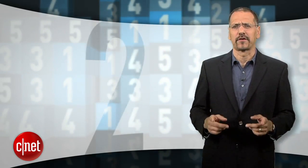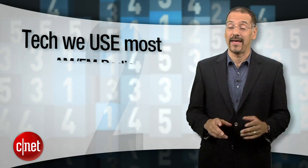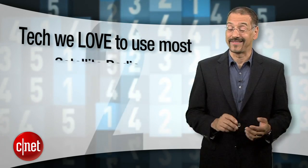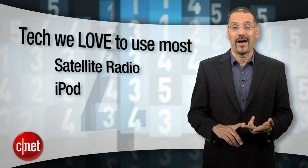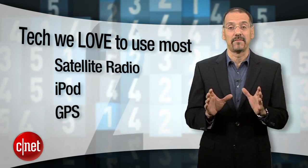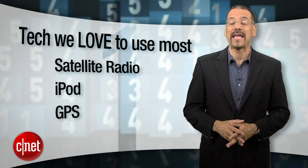Before revealing the number one cheap tech car, check out this survey. According to Arbitron and Edison Research, the tech we use most in our cars is still AM/FM radio, CD player, and cell phone. But when you ask folks what they love to use in their car, it's satellite radio, iPod, and GPS. The mainstreaming of all those technologies into inexpensive cars is a very happy trend.